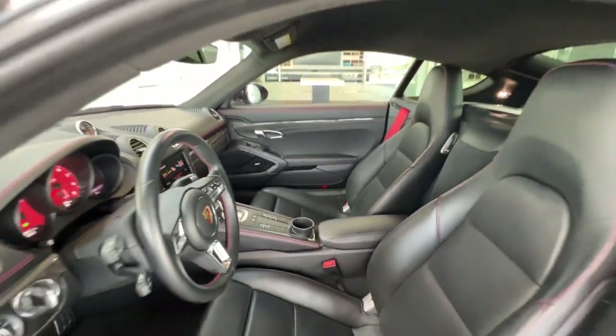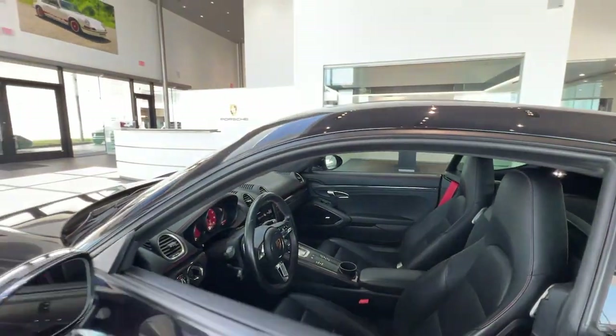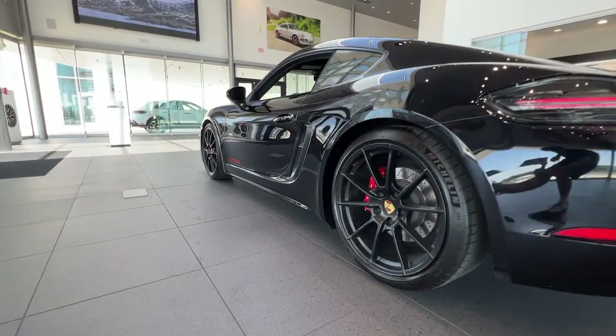Feel free and fully alive when you're at the wheel of this legendary 718 Roadster. Treat yourself to a test drive today. Our staff will toss you the keys and give you an outstanding customer experience.